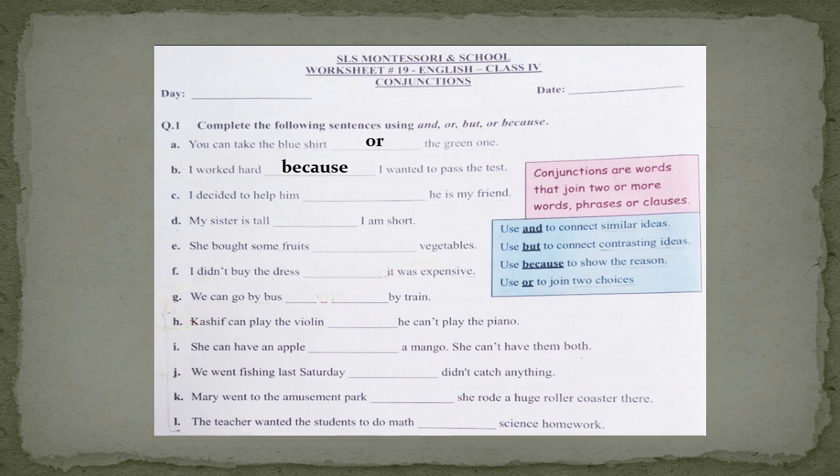Part C is: I decided to help him. He is my friend. Why did I decide to help him? The second part is again giving the reason. So we will join these two parts by using the conjunction 'because.' I decided to help him because he is my friend. I have done three parts for you, and now you will do the rest of the parts yourselves.